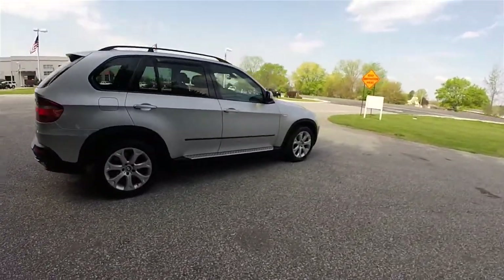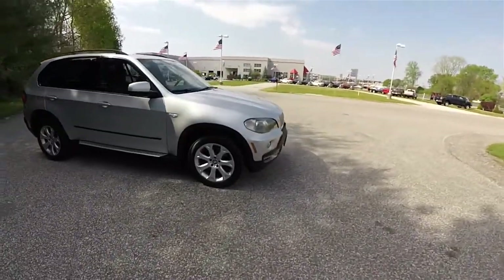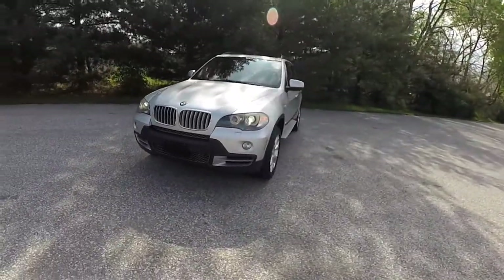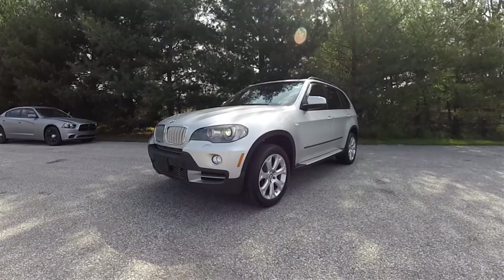And that's a quick walk-around look at this 2007 BMW X5 4.8i. If you have any questions or would like to see this vehicle, please contact our showroom. One of our friendly sales staff will be more than happy to answer any questions you may have. Thanks for watching.